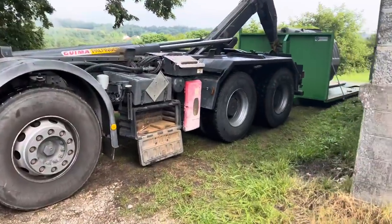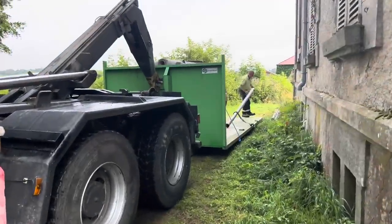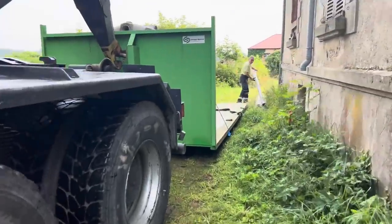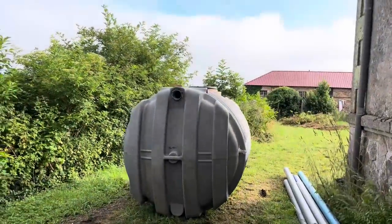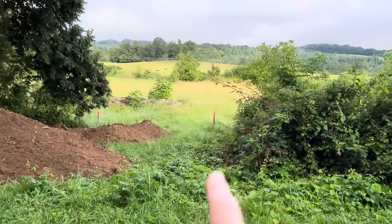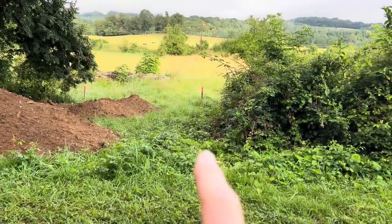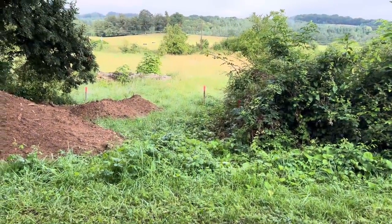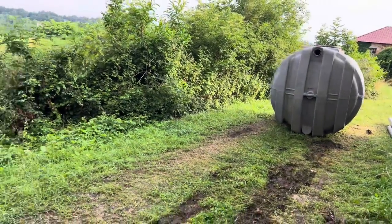The guys are here for the septic tank — they're just delivering. They're going to deliver this tank, put it at the bottom here temporarily, dig the holes, and let the septic tank serve as a temporary one until September, then they'll come and put the proper one in.